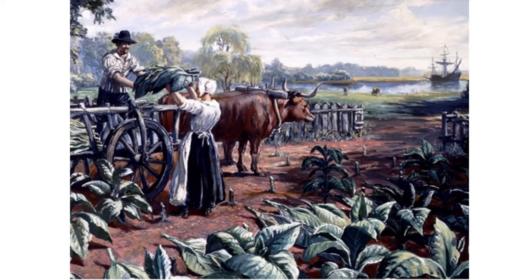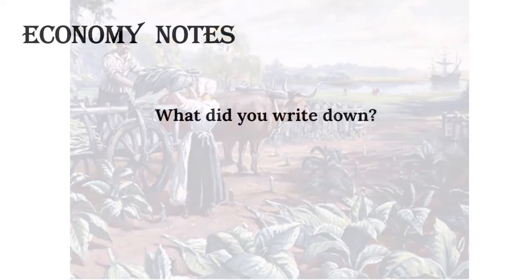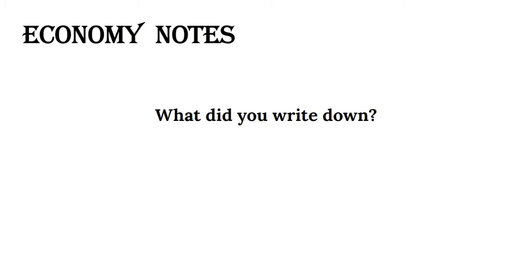This is an image of harvesting tobacco, the cash crop of the South. Economy notes — what did you write down?